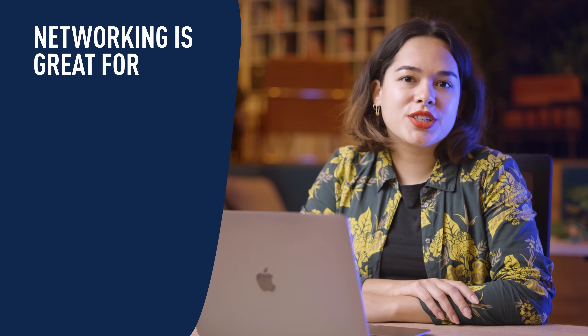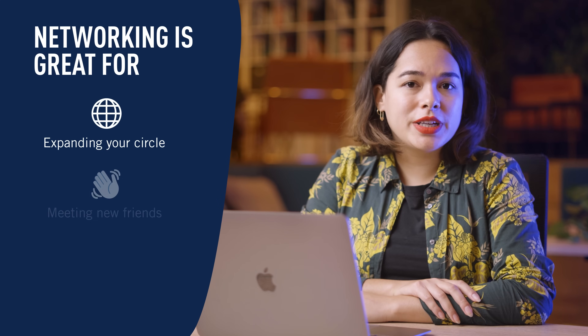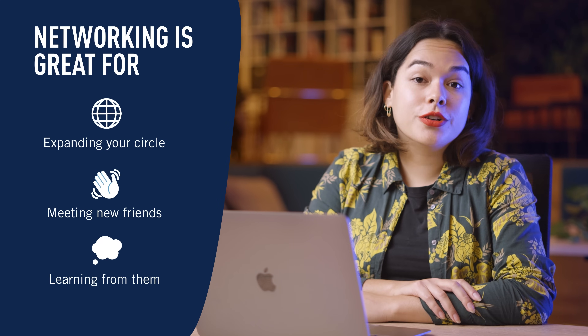Now I really attend networking events as a way of meeting new friends as well. So networking isn't necessarily a way to impress others — it's a way to expand your circle, to meet new friends, and to learn from them. A network is also extremely useful when you start looking for a job, because a lot of job opportunities are not on the market but instead are filled with people that we know from our network.